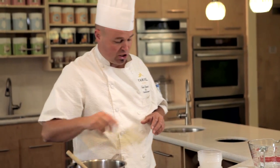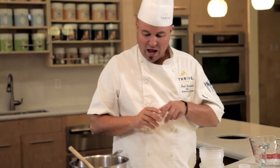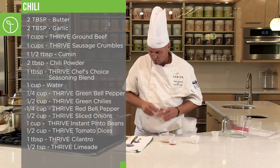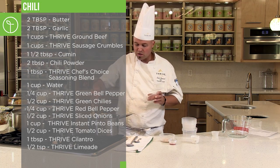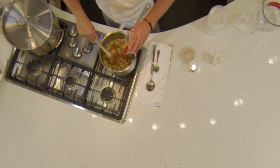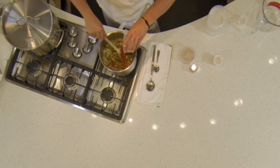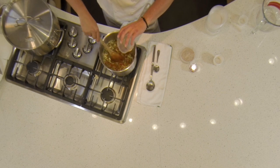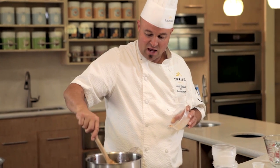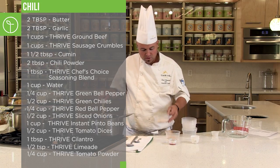We're going to add more freeze dried cilantro and we're going to add limeade mix. Last but certainly not least, our last three ingredients. We're going to add tomato powder — this is going to give you tomatoey richness, it's going to give you some good acidity. It's a great product. This was actually the Ask Chef Todd product, and this is another great way to use the tomato powder.